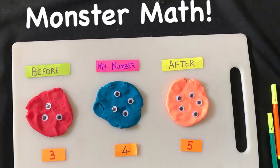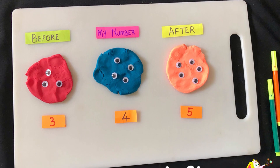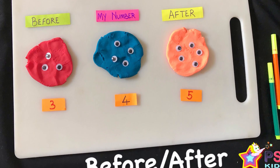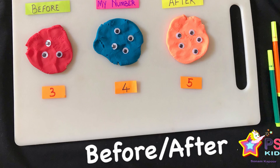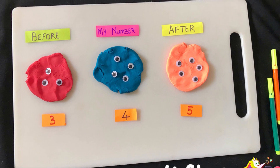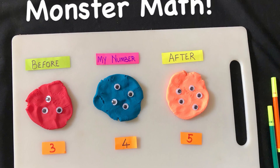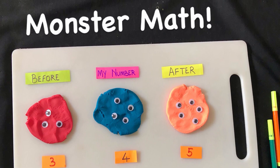Monster Maths! Here's a fun monster activity that is not spooky but rather great for maths and sensory play. Children need opportunities to learn and experience numbers. Learning to count, identify numbers, and understanding their order are a few essential concepts.